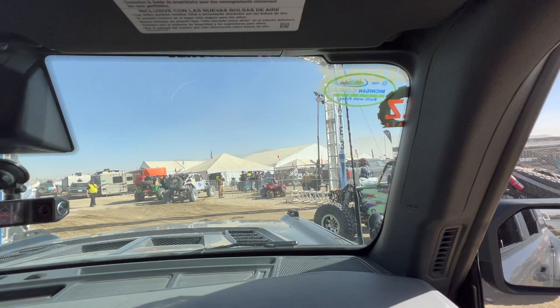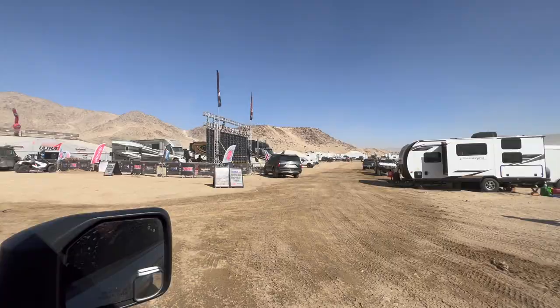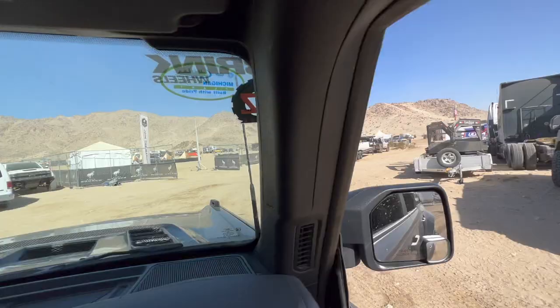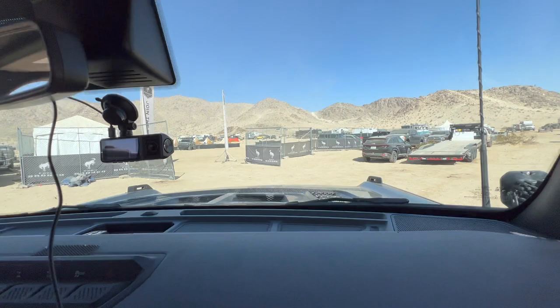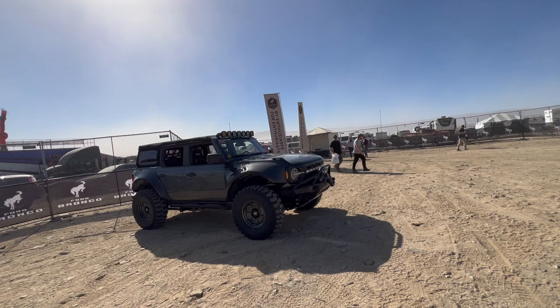So we went the wrong lane — everyone thought we were competing, because it's all going inside too. We made it to Bronco Nation!